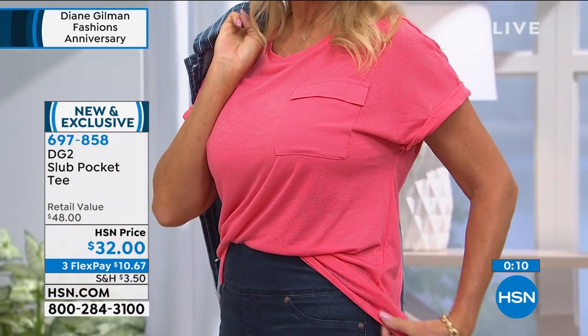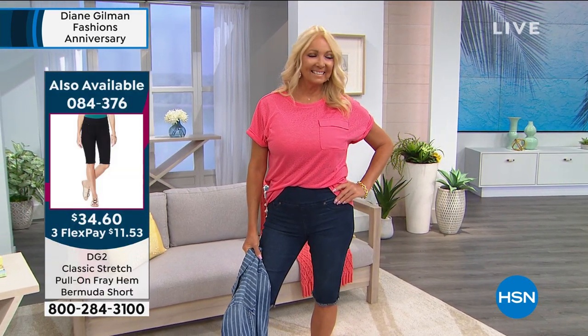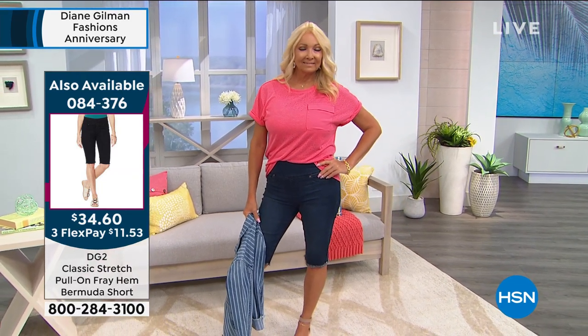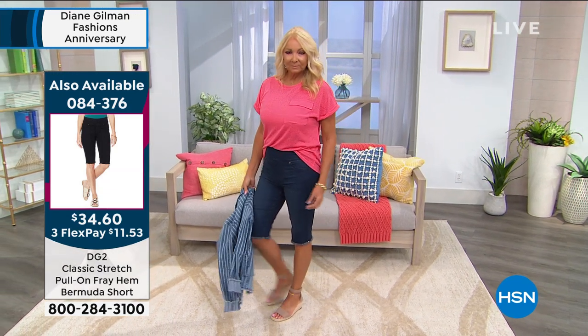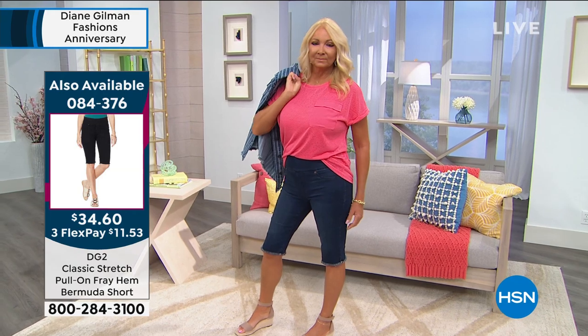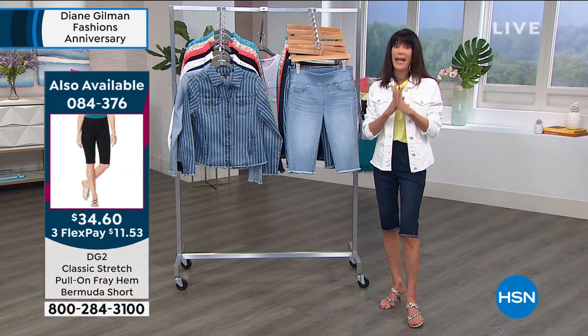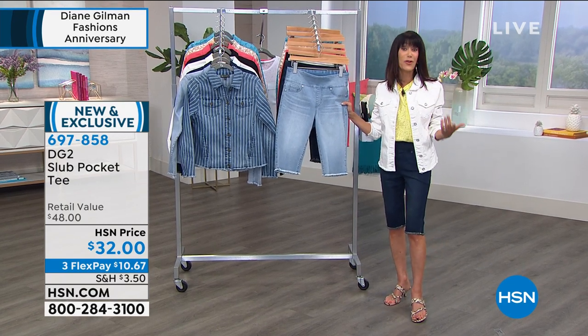Putting together an outfit and saying to yourself, 'I can't believe the ease of shopping for fashion that really works for me, that was meant for my body, that was meant for my age group, that was meant for my lifestyle' - I think that is the success of 26 years on air for DG2. One of the things we haven't mentioned: you know this, Diane - my daughter Noelle lives in your jeans and shorts, and my mom at 92. You have created a brand that is completely ageless.